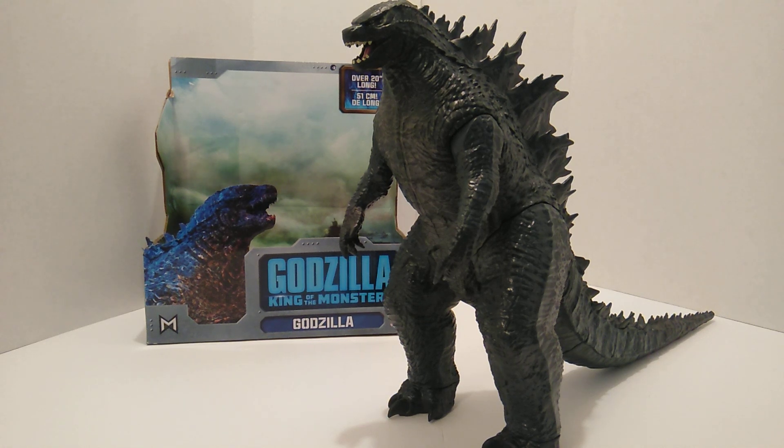What's going on everybody, David here from Beluka's Videos and Collectibles. Today I have a brand new video and we are going to be reviewing the Godzilla King of the Monsters 11-inch tall and over 20-inches long Godzilla made by Jak Pacific.